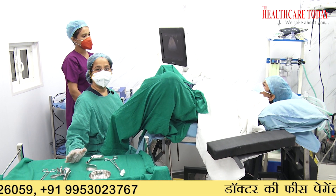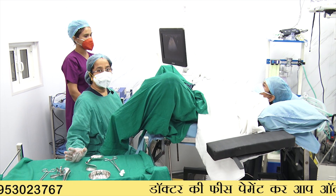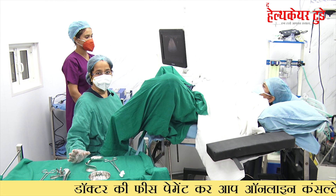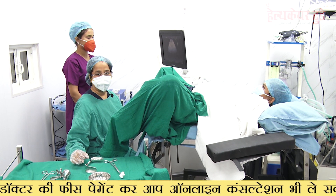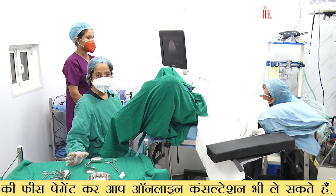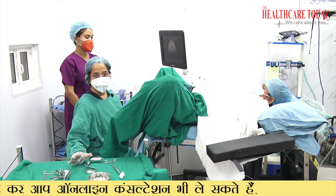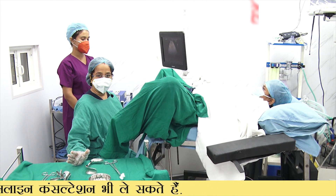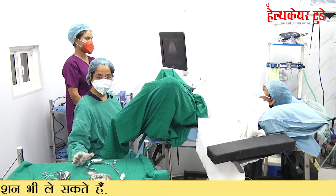On that day the patient is supposed to come with a full stomach. Usually we do embryo transfer without general anesthesia unless the patient is very apprehensive and wants it under anesthesia. When you are doing it without anesthesia, you are able to see how the embryos are being put and you feel a part of the team, so your anxiety levels and stress levels are really low. You have to take your normal breakfast, take all your medications — don't skip your medications on the day of embryo transfer, it's very important.